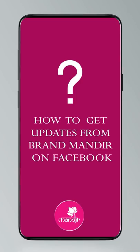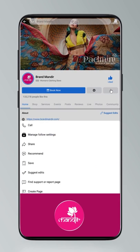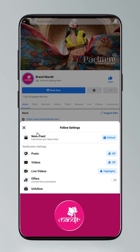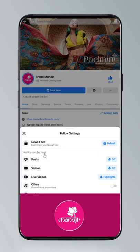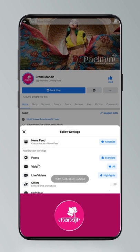Dear pretty ladies, do you know how to follow us on our digital platforms? If not, just have a quick look. Click on settings and go to manage follow settings. Choose favorites for newsfeed, standard for posts, and all notifications for videos and live videos.